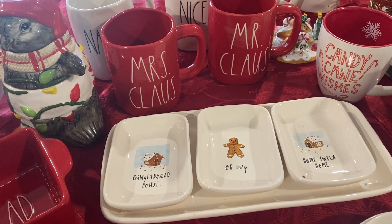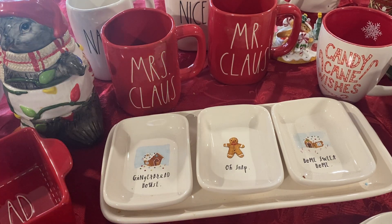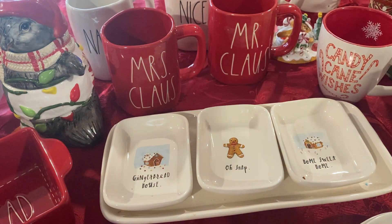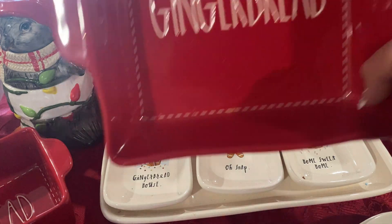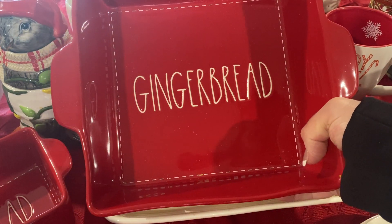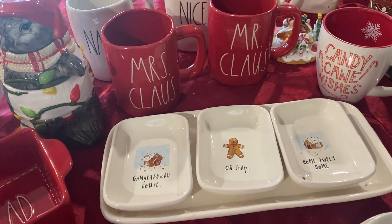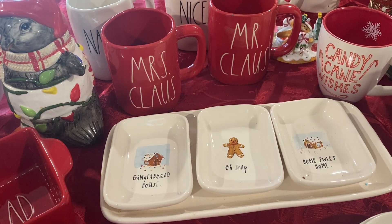And we are getting to the bottom, my people. I think I got two or three more things to show you. And this goes with that other gingerbread thing I showed you before. I took the price off — I think it was probably about $10 to $14. And that was from last year.